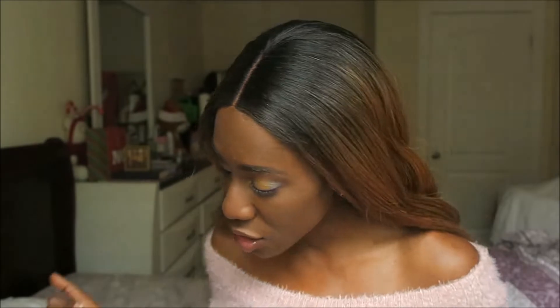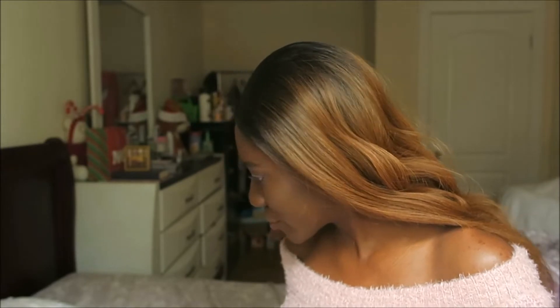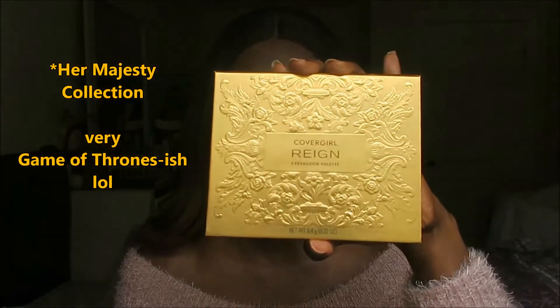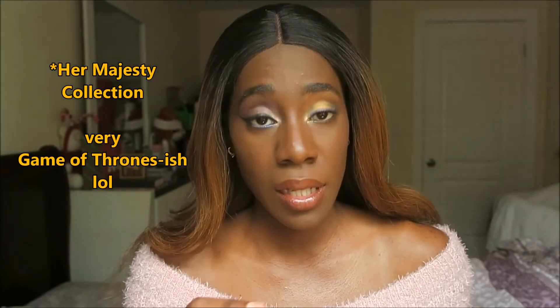Hey y'all, welcome back! I have another video and today it's about the new palette from CoverGirl. This video is going to be about the new CoverGirl eyeshadow palette — it's part of a new collection called the Majesty Collection. There are four palettes: Rain, Revolution, Ascension, and Overthrown. The reason I have two different looks is because I tried the top row on one side and the bottom row on the other.